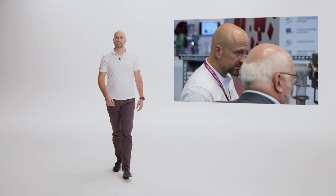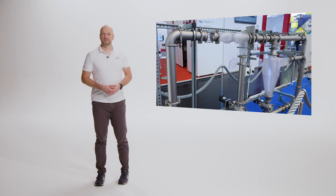The Jacob Group presented its innovations at Powtech 2022. I'm Kai Gradat and today I'm going to introduce you to our latest products for a wide range of uses in pneumatic conveying systems.